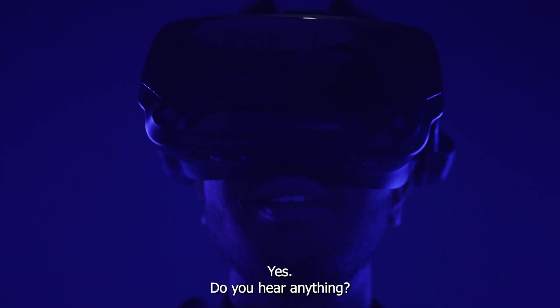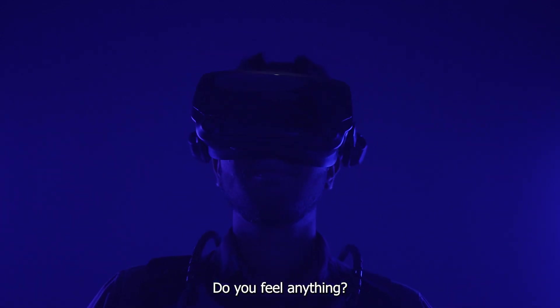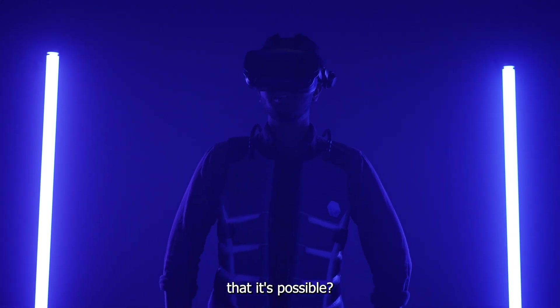Do you see anything? Yes. Do you hear anything? Of course. Do you feel anything? No, nothing at all. What if I told you now that it's possible?